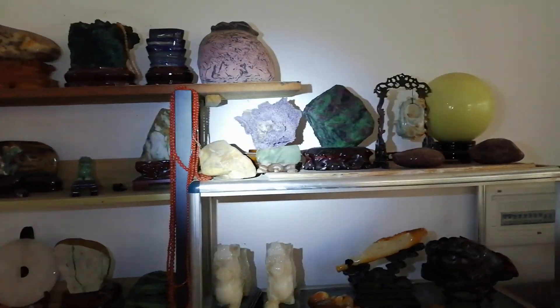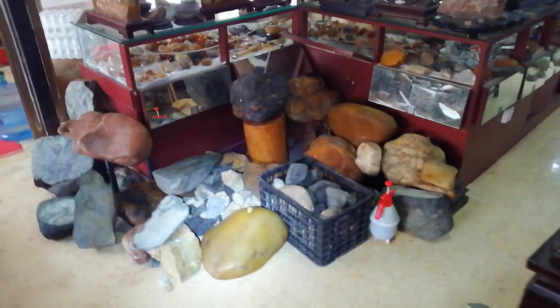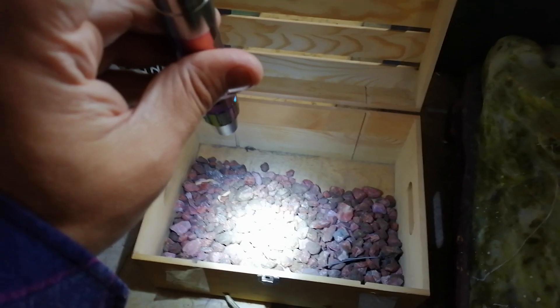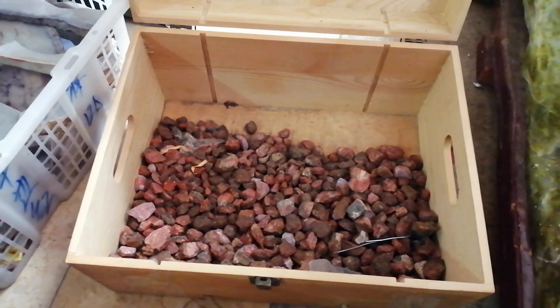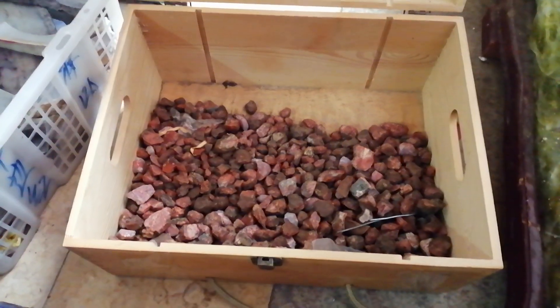That's amethyst crystal. More jade. This box down here is full of Nanhong, which in Chinese means southern red. It's a type of agate found only in Baoshan to the northwest, and also in Sichuan these days. The Baoshan stuff is much more valuable because it's been mined out — there's hardly any left, only small pieces like this.